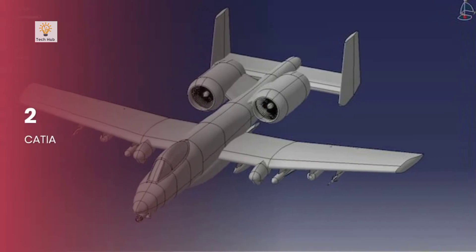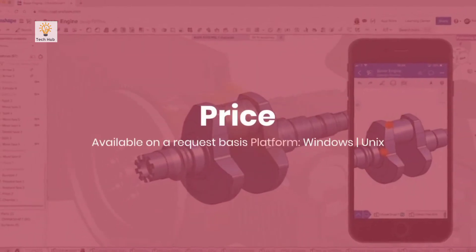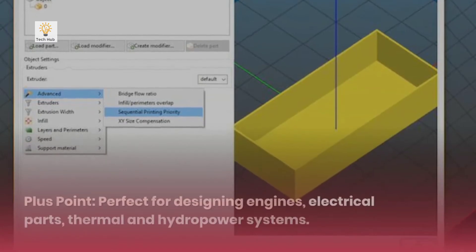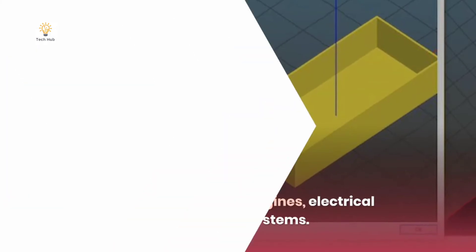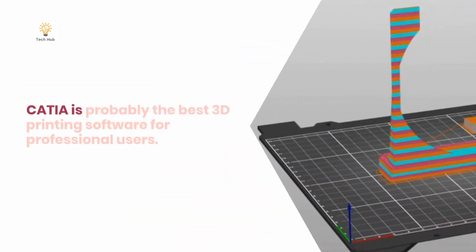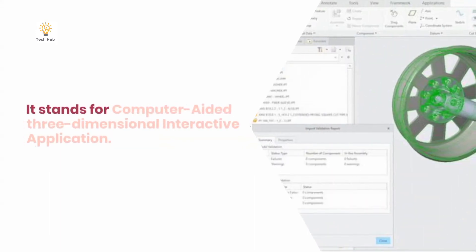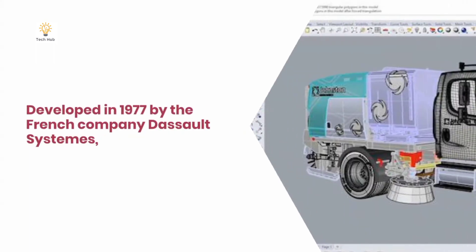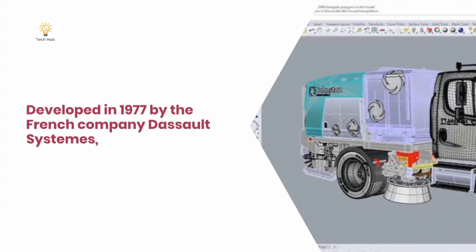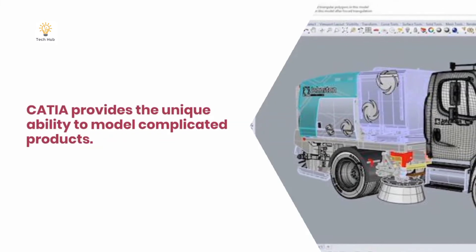Number 2: CATIA (Kasha). Platforms: Windows, Unix. Plus points: Perfect for designing engines, electrical parts, thermal and hydropower systems. CATIA is probably the best 3D printing software for professional users. It stands for computer-aided three-dimensional interactive application. Developed in 1977 by the French company Dassault Systèmes, CATIA provides the unique ability to model complicated products.